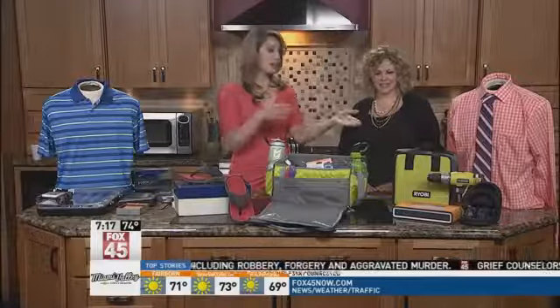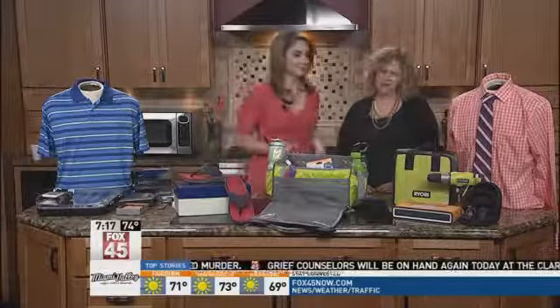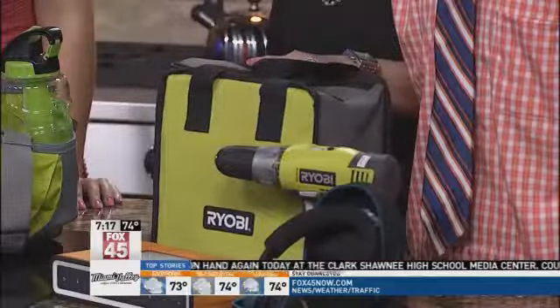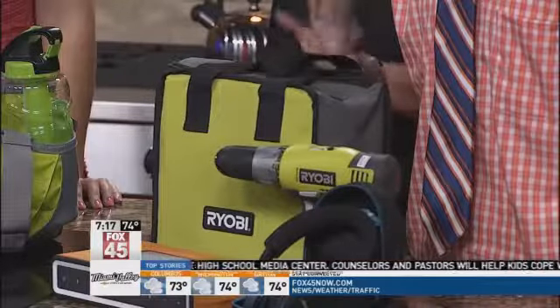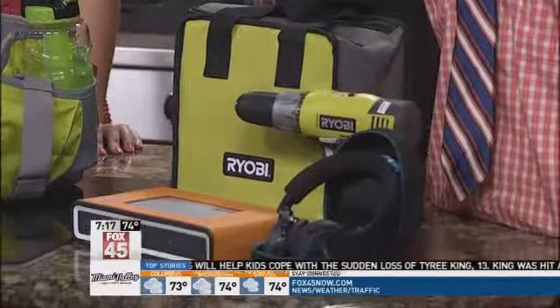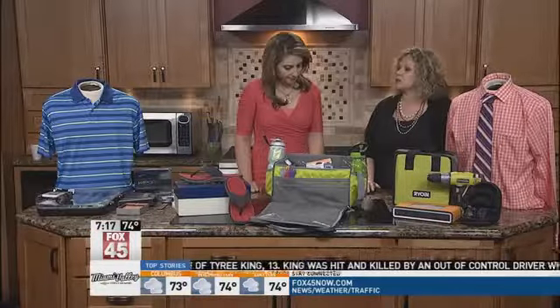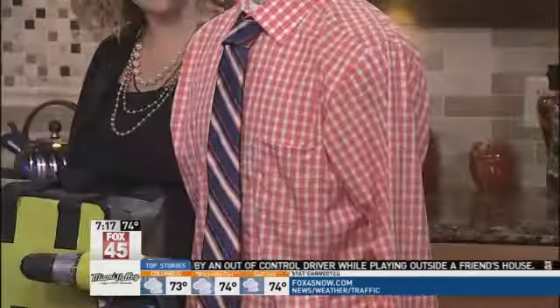For the dads that get a little more — $75 and up — this is a drill kit from Direct Tools. It's the Ryobi drill with two different battery packs, and it's $75. Next, from Brooks Brothers, if your dad's a businessman, they have some really colorful options this summer. This set with shirt and tie is $83.